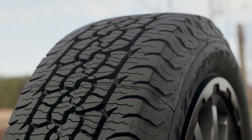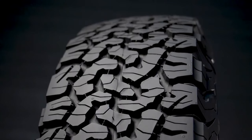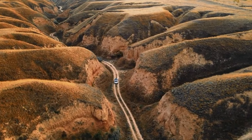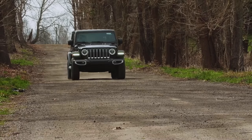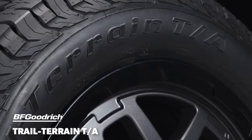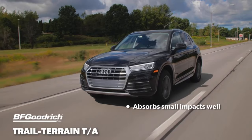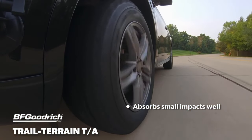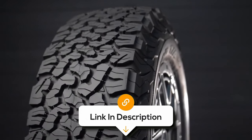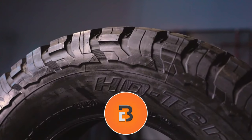Safety is a priority, and the Trail Terrain delivers with its reliable grip in wet conditions. The tyre's design includes features that help evacuate water, reducing the risk of hydroplaning and ensuring a secure drive even during rain showers. Built tough for the demands of both on-road and off-road driving, the BF Goodrich Trail Terrain is a tyre that stands the test of time. Although less comfortable on bumpy roads, it delivers the best overall grip among all-terrain tyres. Check the links below for the latest prices, and subscribe if you're enjoying the video.